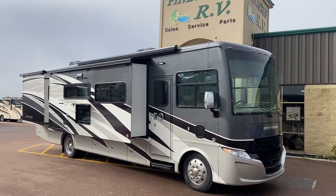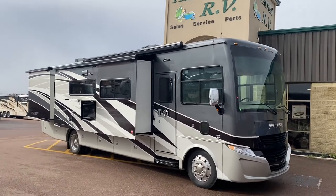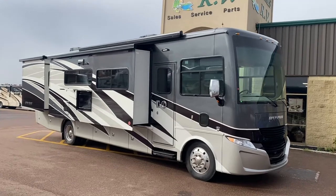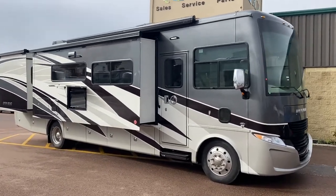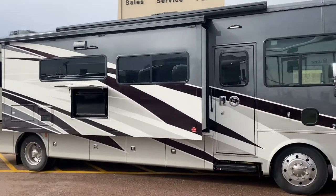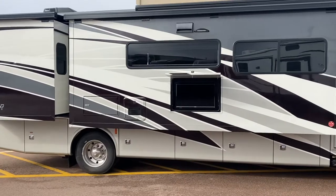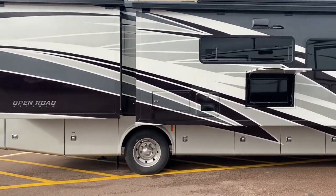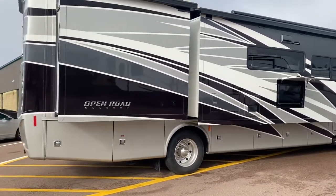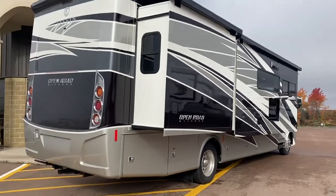What a good morning it is. Let's check out our recent arrival, a 2022 Tiffin Open Road Allegro. The model is a 34 PA. This is undoubtedly the nicest gas motorhome you can buy. It is also the most expensive. This is the Lamborghini of Class A gas motorhomes.